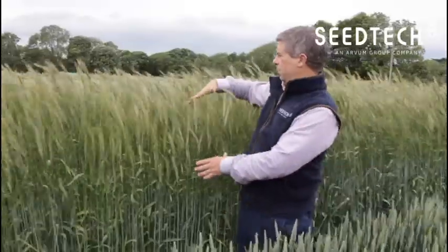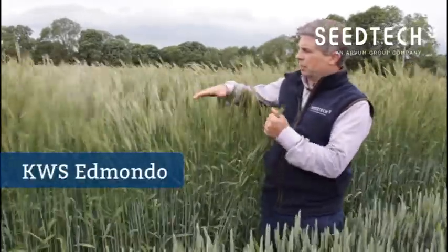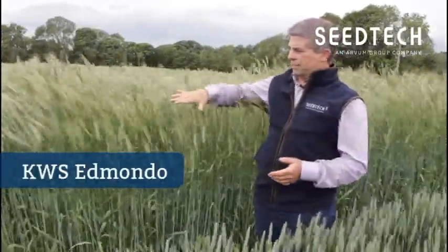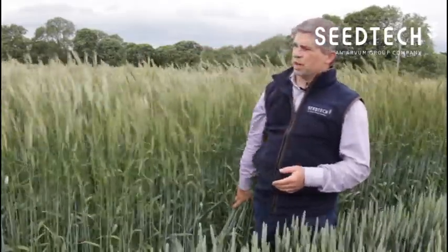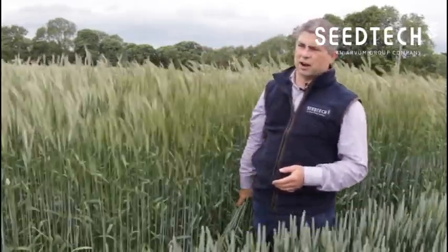The variety we're looking at here is KWS Edmondo. It's a variety that's very stiff to stand. As you can see, we're here on a windy day, but I've had no problems with rye over the last number of years lodging on farm.